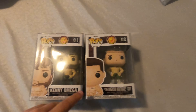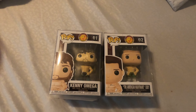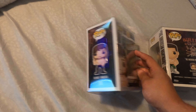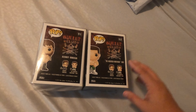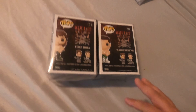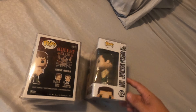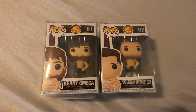We have Kenny Omega and Cody Rhodes — the American Nightmare — from New Japan Pro Wrestling. I think there's about $20 into this pair, because the guy had four for $20 but some were a little more. This bundle sold together for $60. I'm going to go ahead and get that packaged up now.